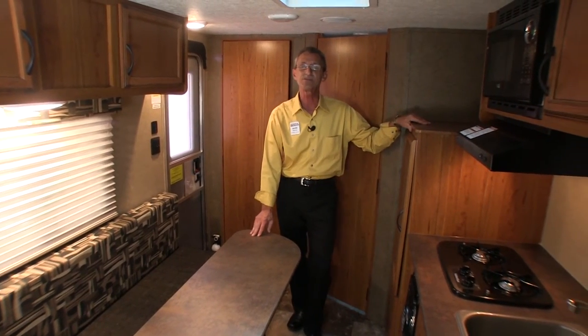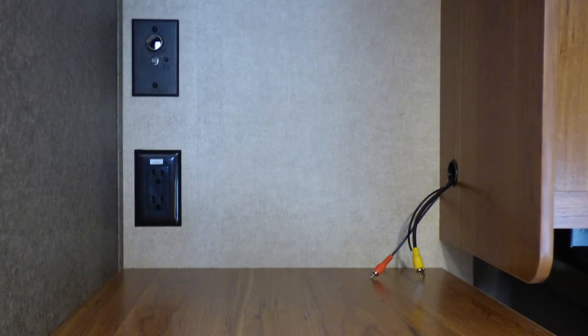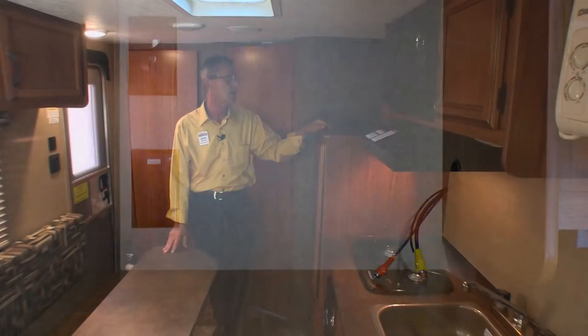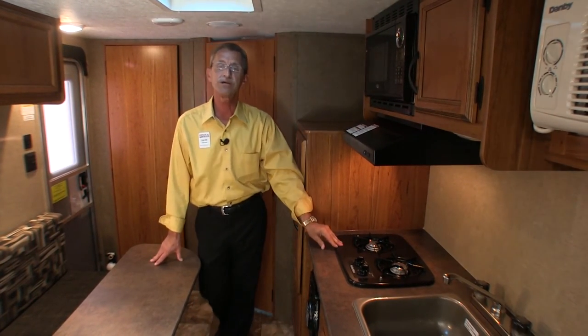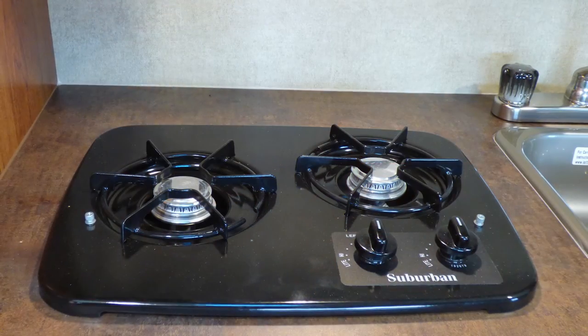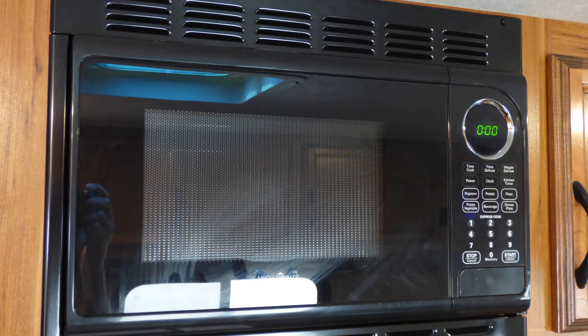On this side of the coach, you're going to find a platform for all your electronics, like your LED TV that conveniently plugs into the coax cable input, and you have your AC outlets. You're going to find a two-burner stove, hood range, and microwave oven. Don't forget the pleated shades.